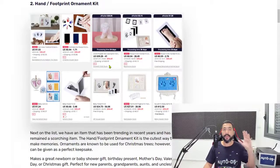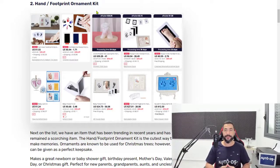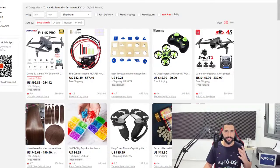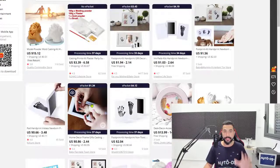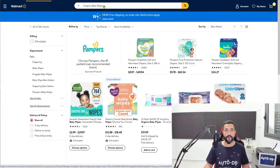Number two on the list, we have hand and footprint ornament kits. This is a really cool product that parents use on their kids and babies to have the memories of their handprint and footprint while they were young. Because if you guys are parents, you know just as well as I do how fast our children grow. Every time you're looking at their photos one or two years back, you're always thinking, wow, how fast did they grow? You dip the baby's hand or foot in the ink and then on the paper, and then you can frame it and keep it as a memory.